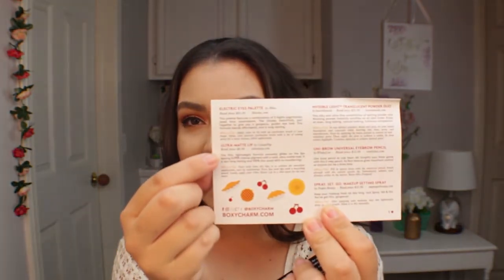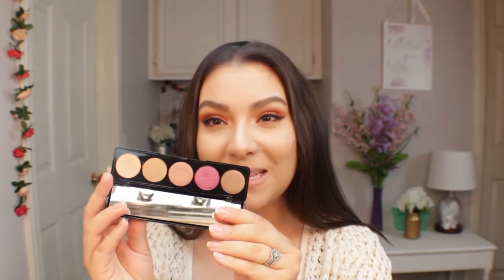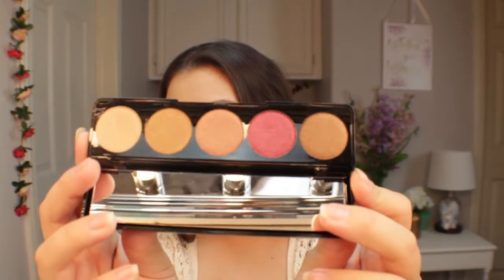The first product is the Blink Times BoxyCharm Electric Eyes eyeshadow palette by Blink Cosmetics, retailing for $45. It features five highly pigmented jewel-tone eyeshadows beautifully paired together for a gorgeous golden eye look. The formula blends effortlessly and is long-lasting. BoxyCharm also gives helpful tips under each product, which is great for beginners. They do give two to three sneak peeks monthly, so I already knew about a few products in this box.